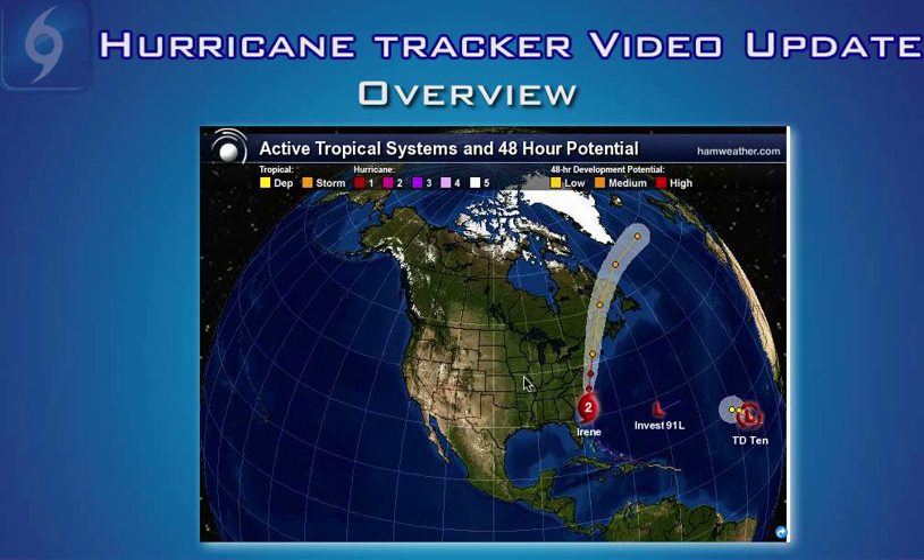This is your Hurricane Tracker video update recorded August 26, 2011 at 5:30 p.m. Eastern Daylight Time. In just a moment, we're going to get to all the latest information on Category 2 Hurricane Irene, here approaching North Carolina.